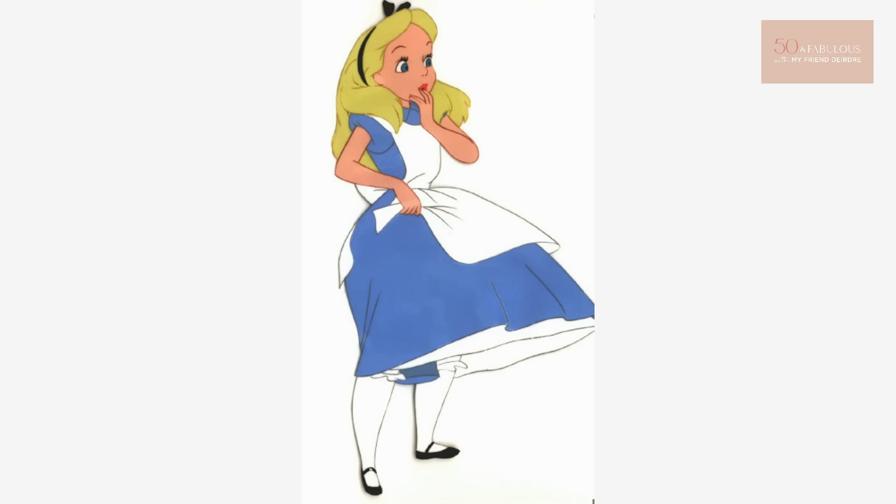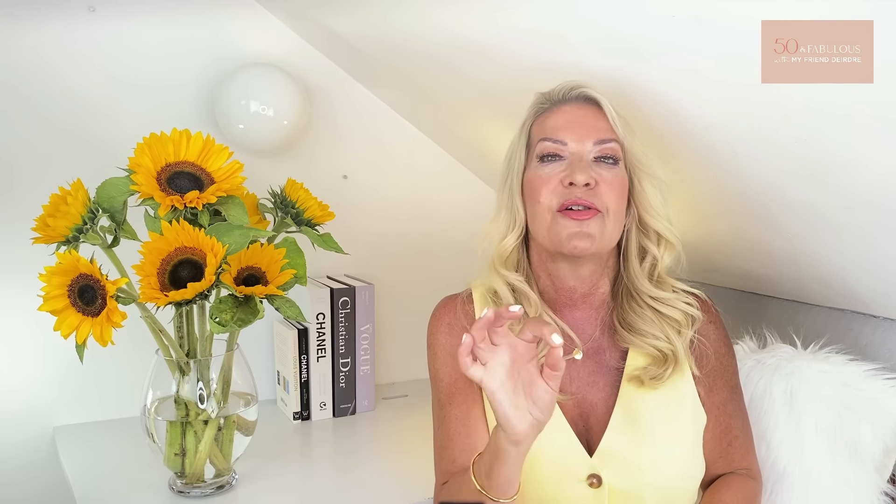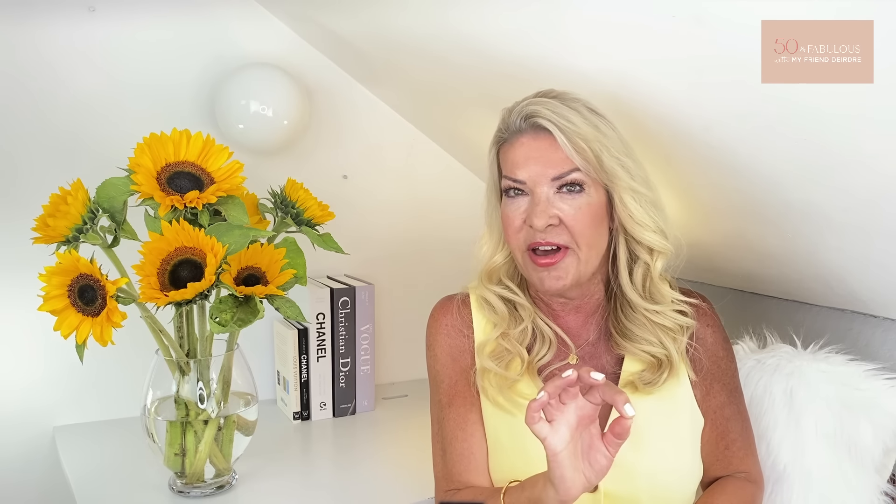On to my number nine, which I've talked about before — it's Mary Janes. Whilst I love ballet flats, I absolutely loathe Mary Janes. I've previously likened Mary Janes to looking like Alice in Wonderland, and as I said I'm sure she was a lovely girl but I have no desire to look like her, especially at my age.